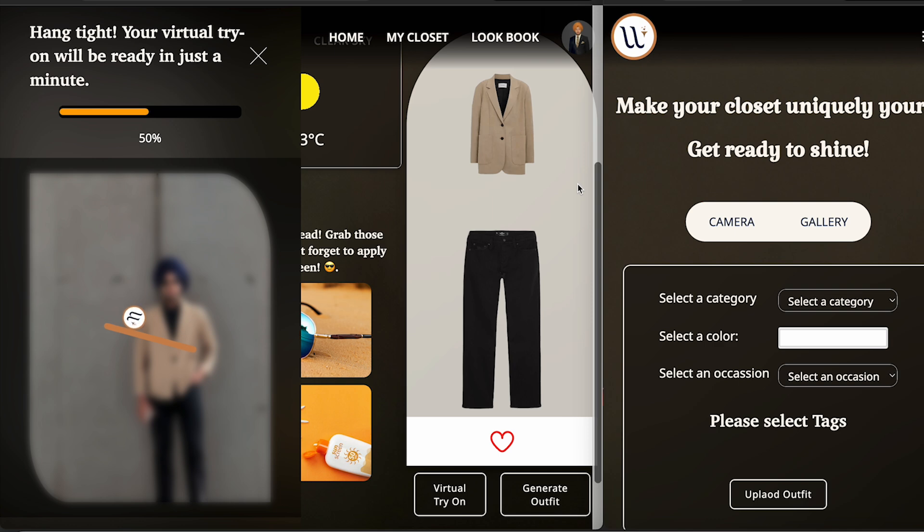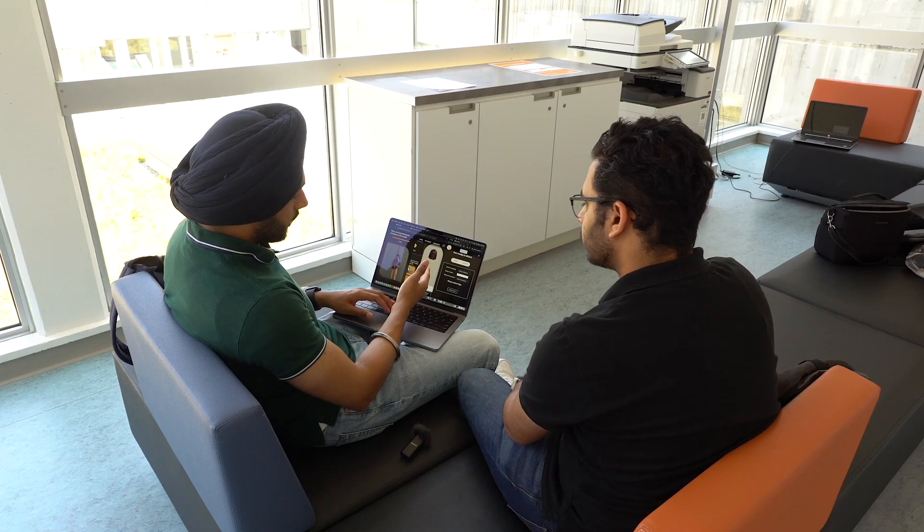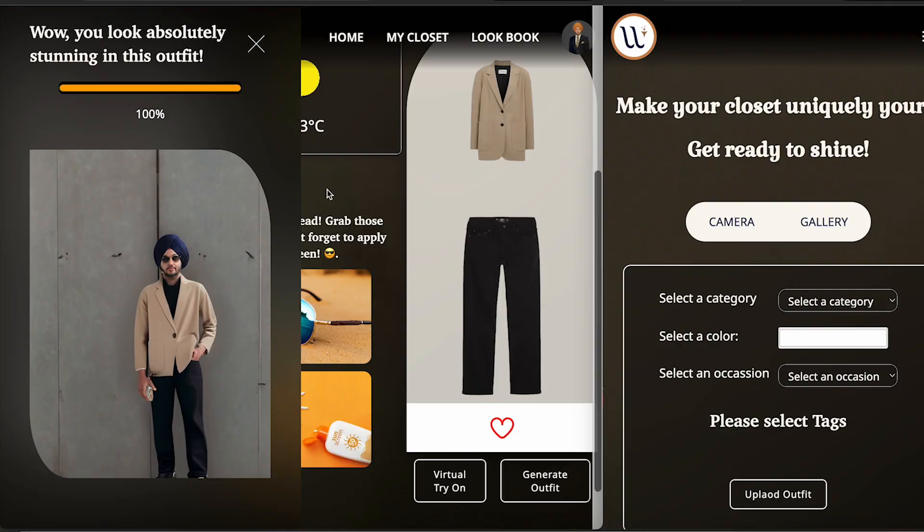Meanwhile on the other screen, I just tried this outfit on myself. It's blurred but in a few minutes it will show how I'm going to look. It saves time and hassle — I don't have to do anything. The AI puts the whole outfit on myself and it looks really good!